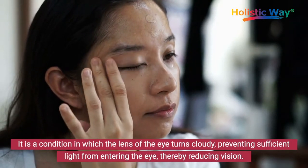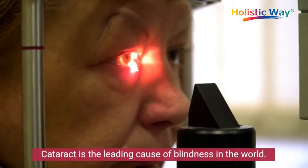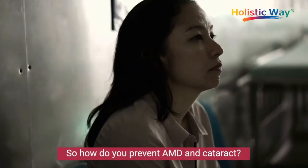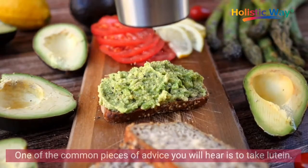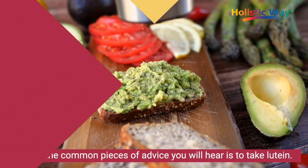Cataract is the leading cause of blindness in the world. So how do you prevent AMD and cataract? One of the common pieces of advice you will hear is to take lutein.